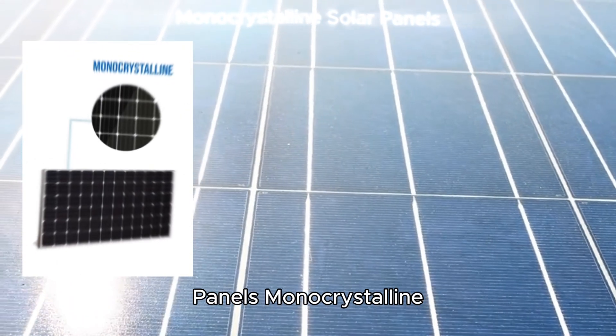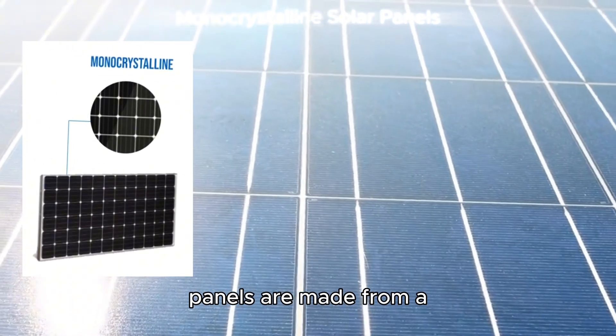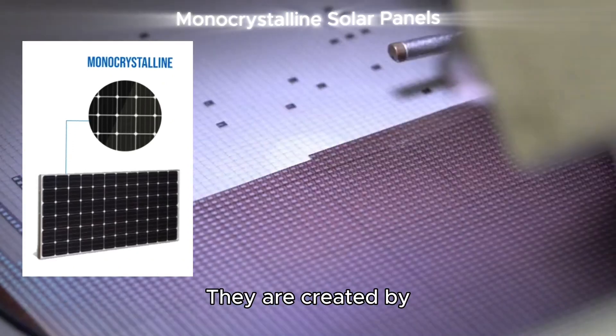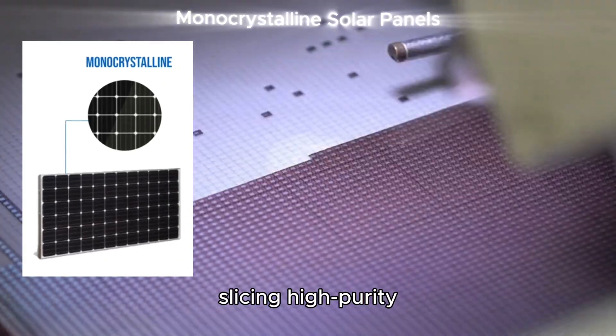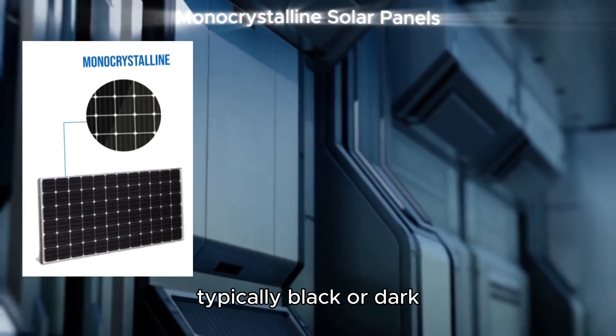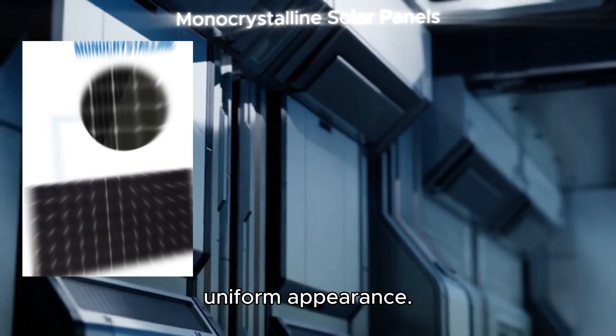Monocrystalline solar panels are made from a single, continuous silicon crystal. They are created by slicing high-purity silicon rods into wafers. These panels are typically black or dark blue and have a smooth, uniform appearance.